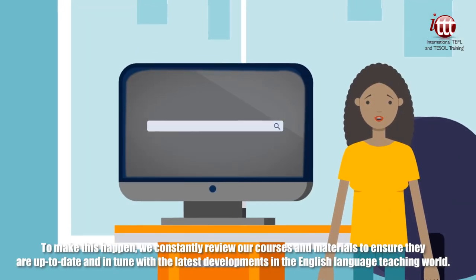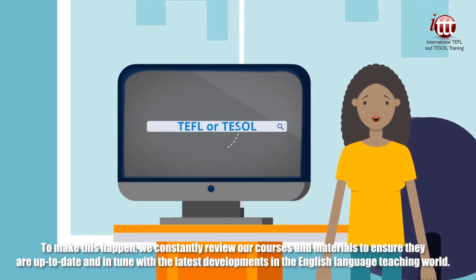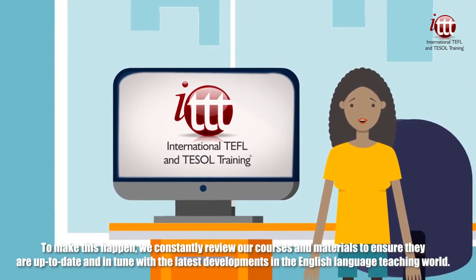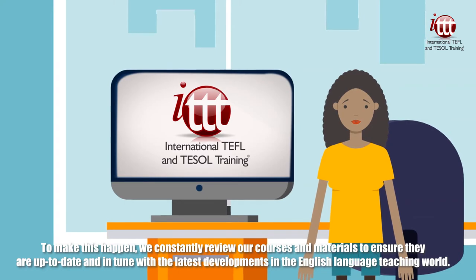To make this happen, we constantly review our courses and materials to ensure they are up to date and in tune with the latest developments in the English language teaching world.